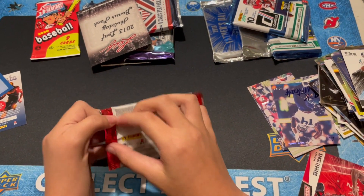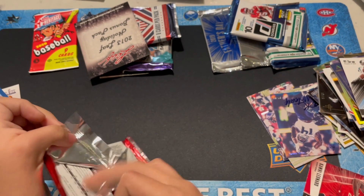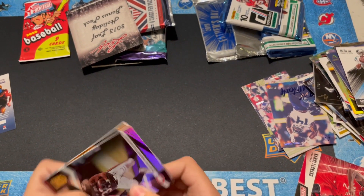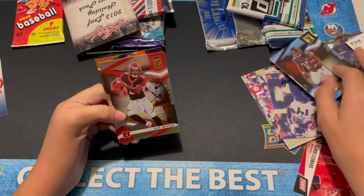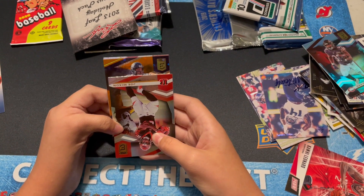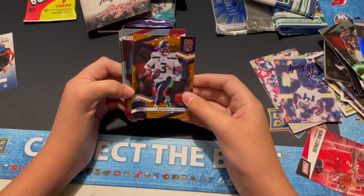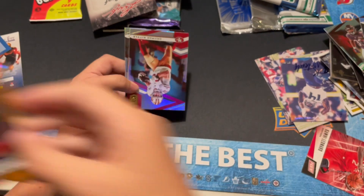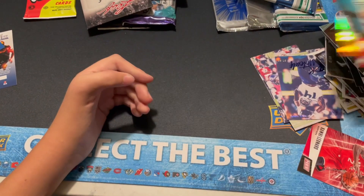Let's do the Leaf. We can get an auto in here if we get lucky. We do have an orange — I believe it's called Dots — should be numbered 25. Can get someone good. Russ — Russell Wilson, number 49. I think this year they did 25 on those. Very nice. Then we got Kittle and Trubisky.